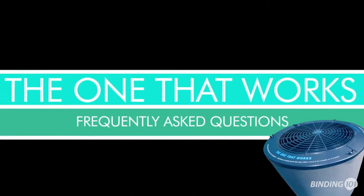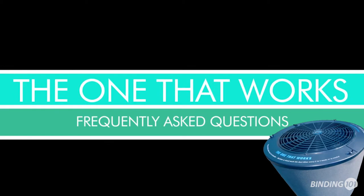Welcome to the One That Works Salon Air Purifier Frequently Asked Questions video, brought to you by AeroVec Systems.